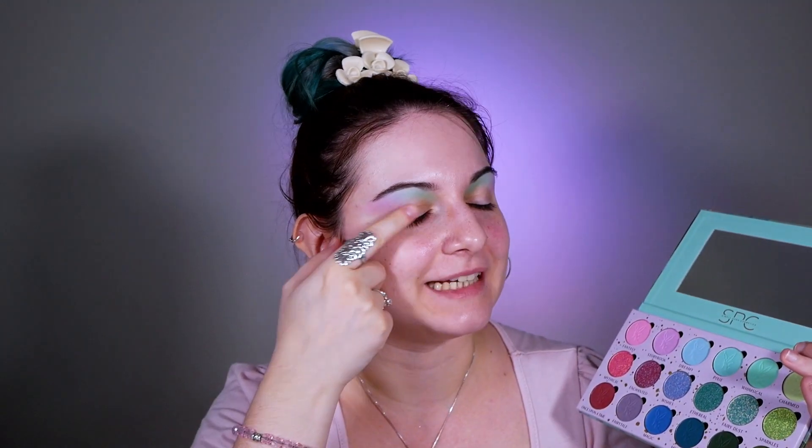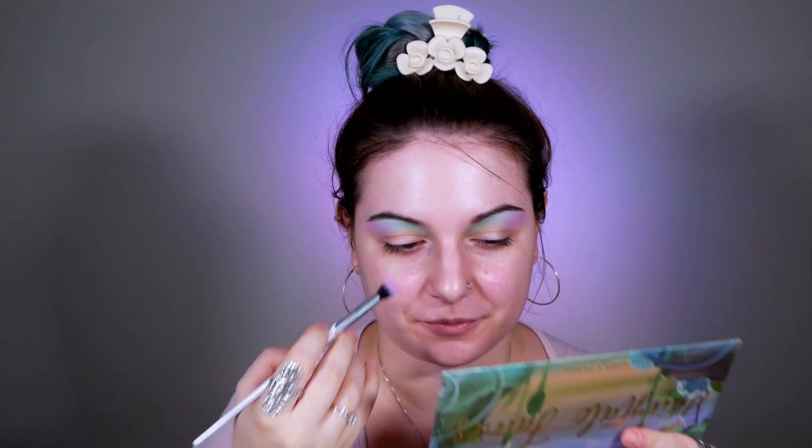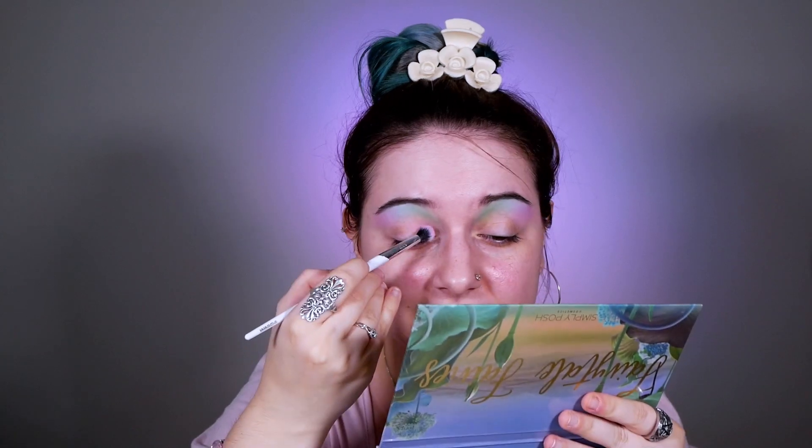What do you think? If you had the palette, would you do something different? Would you prefer to go with the row with the darker colors first? Now I'm going to apply all these colors in the opposite order on my lid — starting from Fantasy, then Dreamy, then Whimsical. I've noticed that when I do this and then apply my Fix Potion from Carla on top, and then apply all the special eyeshadows, they look better and last longer.